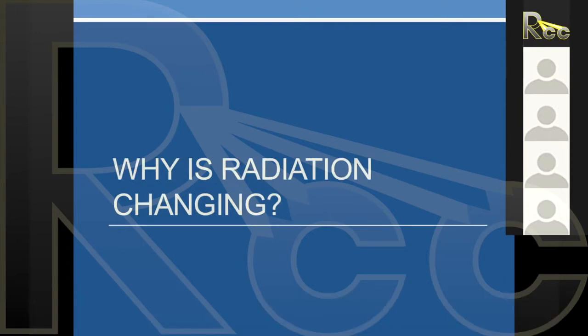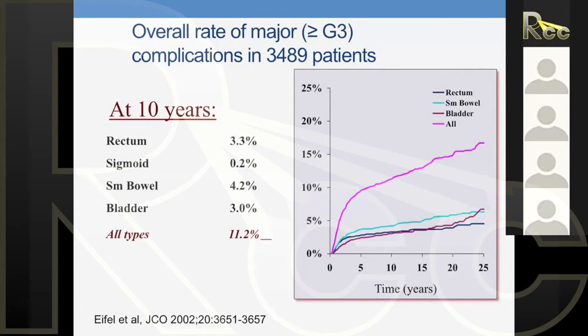So why are we talking about IMRT? Why is radiation changing? In gynecological cancers — this is data from cervix — close to 3,000 patients treated with definitive radiation therapy. At 10 years, late toxicity: rectal 3.3%, sigmoid 0.2%, small bowel 4.2%, bladder 3.0%, all types about 11%. Radiation therapy does cause toxicity, and that's really where IMRT comes in.